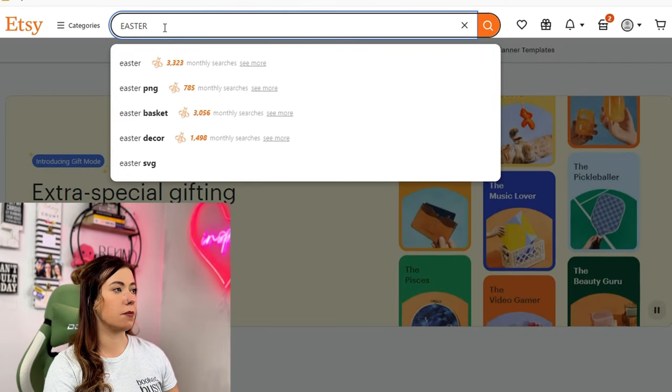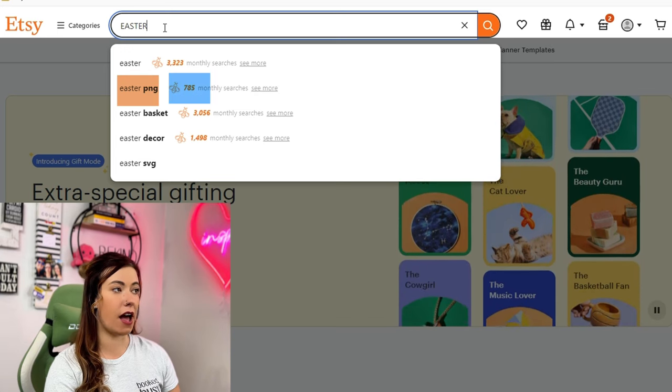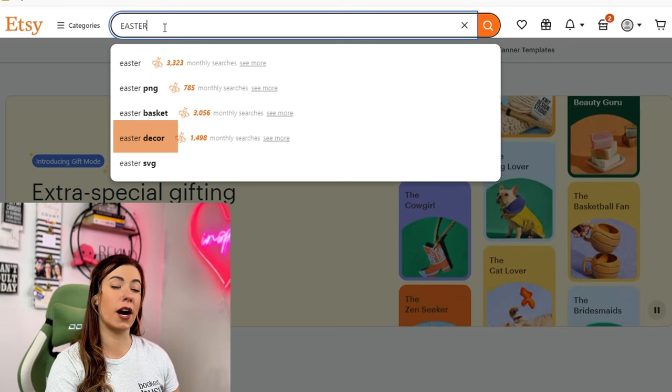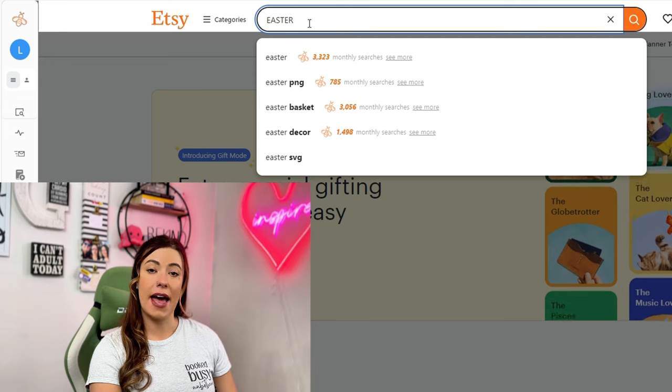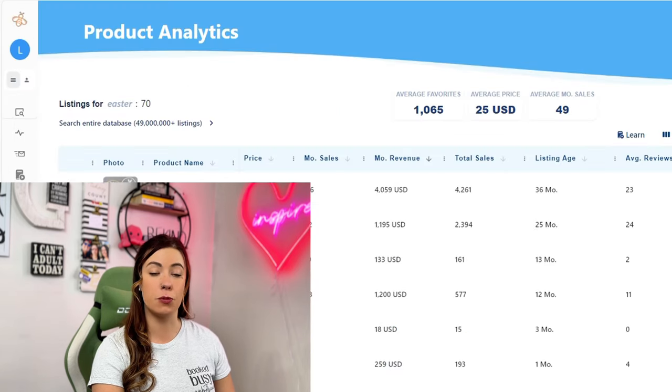When you type in Easter, I'm seeing Easter coming in at $3,300, Easter P&G coming at $7.85, Easter basket at $3,000, and Easter decor at $14.98. This is egg-citing news because I want to make sure that we are looking at three different types of sellers and three different types of products — in the print-on-demand, digital download, and handmade space. So let's go ahead and select Easter and head to the product analytics dashboard in Everbee.